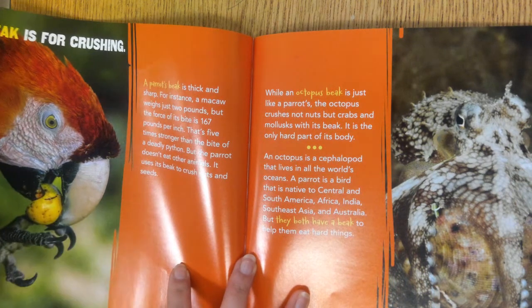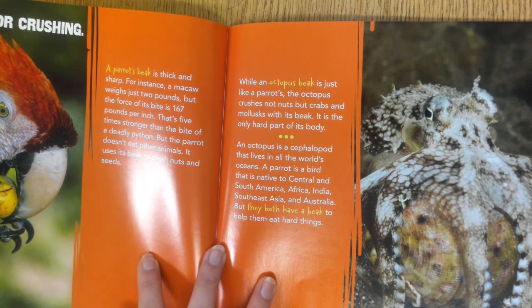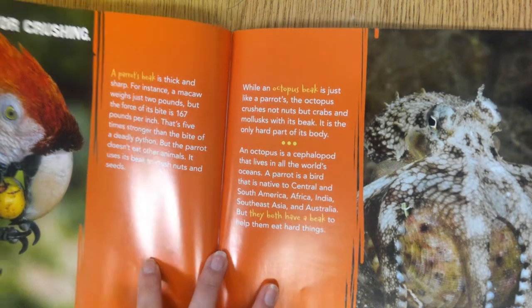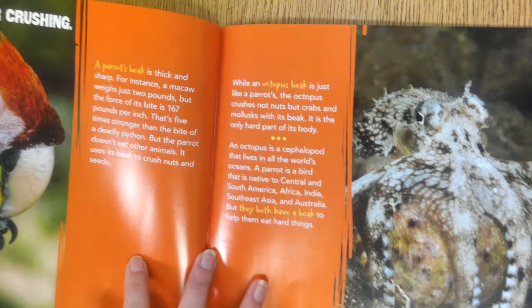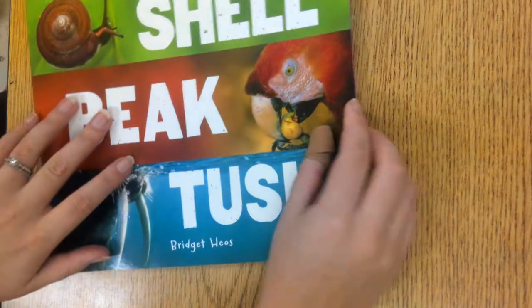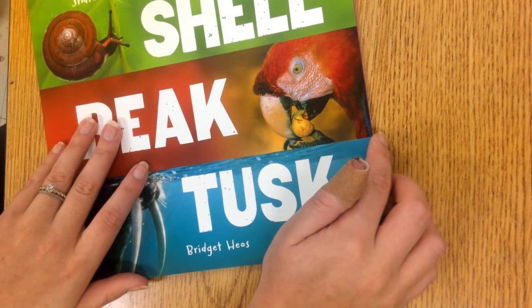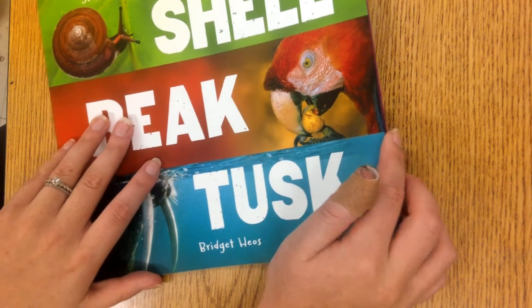I see a parrot and an octopus on this page. That's an interesting pair. Why do you imagine they might be shown together like this? The heading says a beak is for crushing. I know a parrot has a beak, but what about an octopus? Today I'm going to read you the book Shell, Beak, Tusk by Bridget Heels. Let's read to find out about some surprising animal pairs.